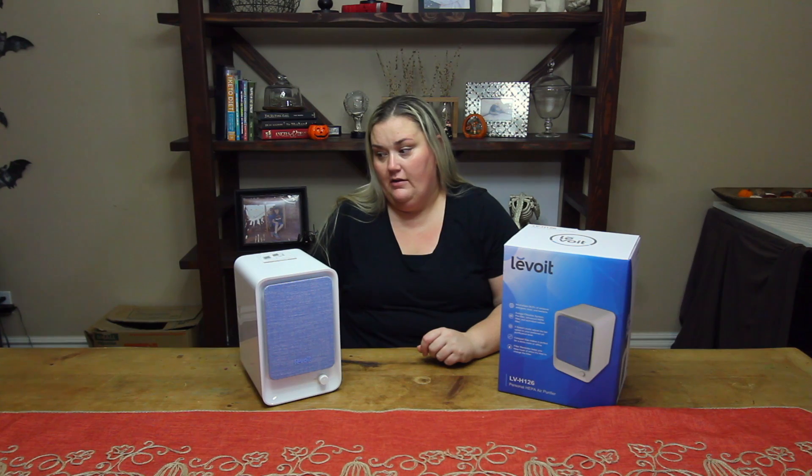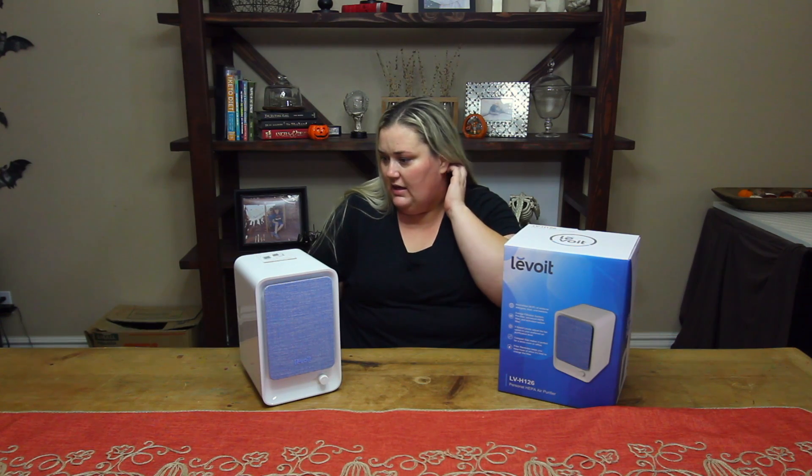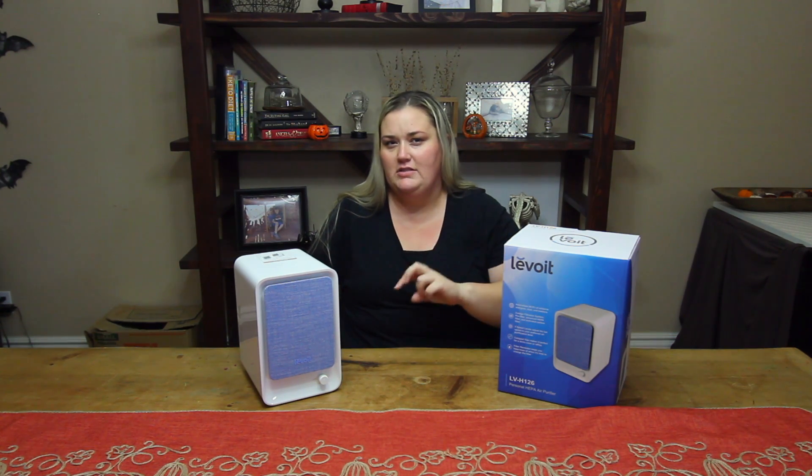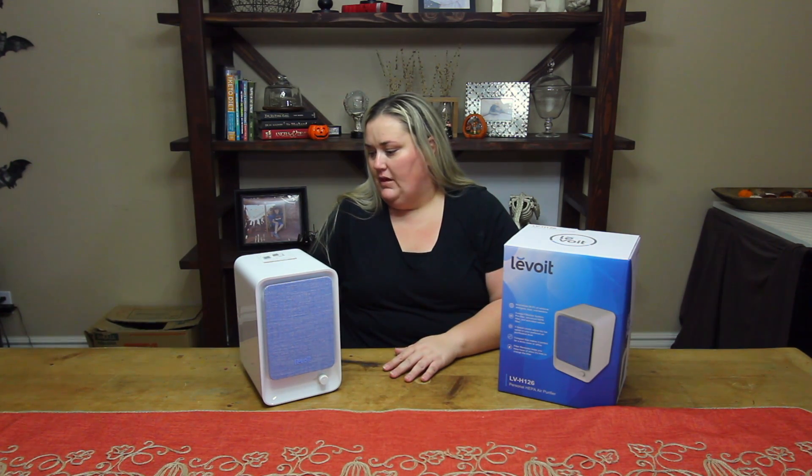So I'm very, very impressed by this. The only downside I see is that it can be a little loud on the highest level, but it doesn't really bug me because it's kind of like a white noise sound. So yeah, I think it's a great product.